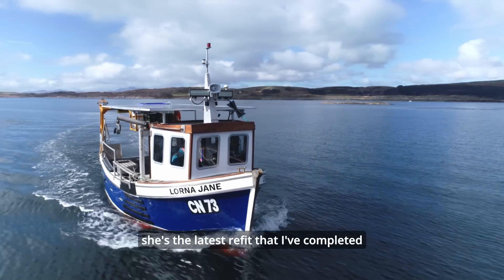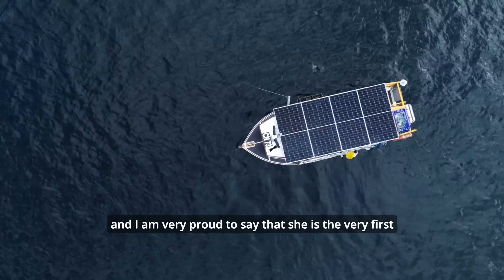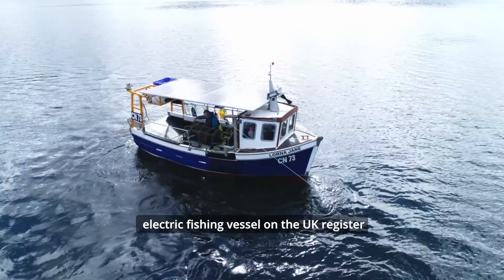This is Lorna Jane. She's the latest refit that I've completed and I'm very proud to say that she's the very first electric fishing vessel on the UK register.